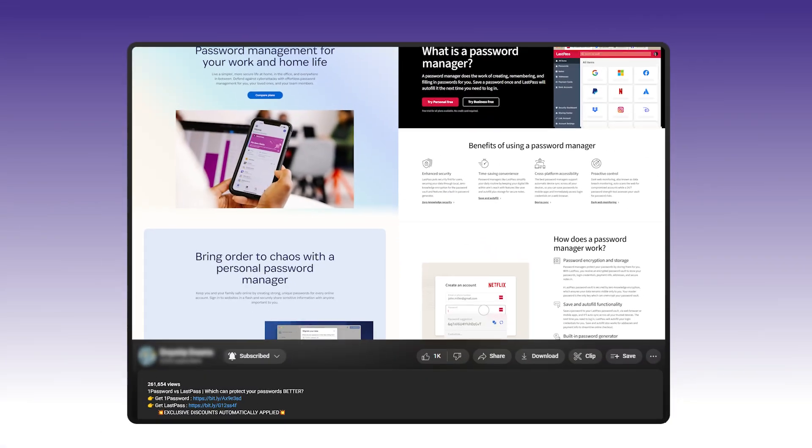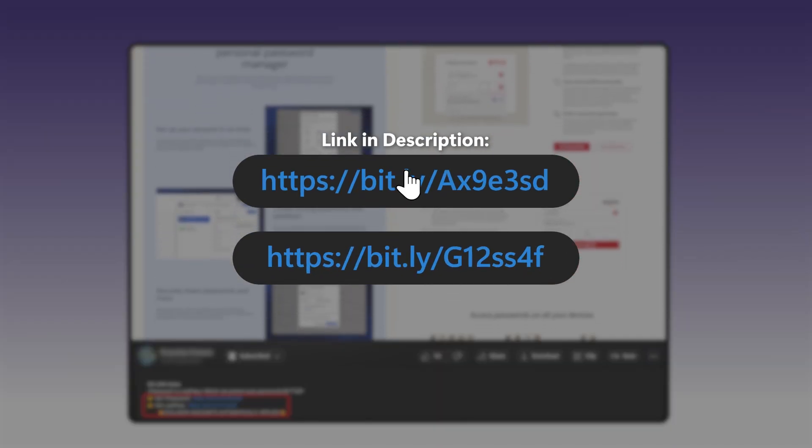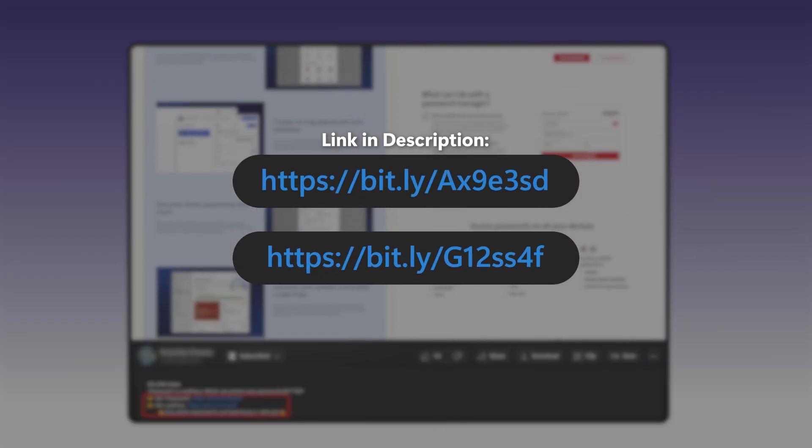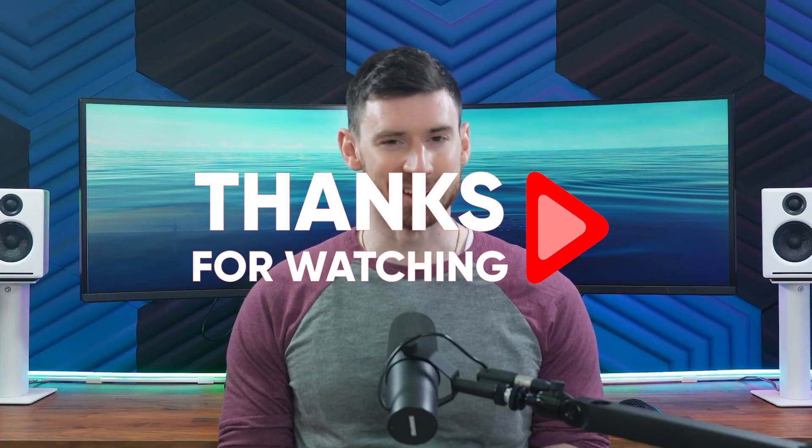Just a quick reminder: I've included my affiliate links for both 1Password and LastPass down in the description below. Using these links gives you special discounts and helps support the channel at the same time. I'd love to hear if you've made the switch to a password manager yourself, and if so, which one you're using — drop a comment below and let me know. Thanks for watching, and I will see you in the next one.